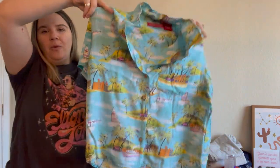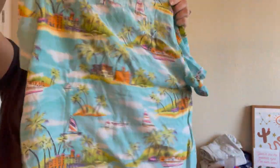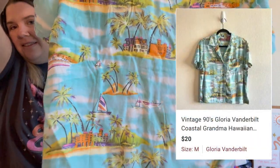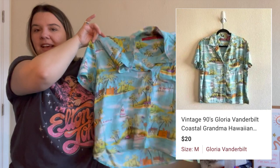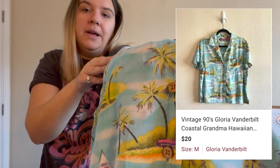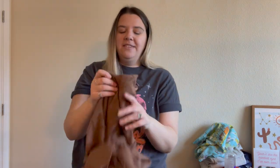This is a vintage Gloria Vanderbilt piece — a brand I'd never pick up normally. It's a size medium but it's so cute — a little Hawaiian shirt that's boxy, oversized, and a little bit cropped. I'm pretty sure it's at least a little bit vintage based on the tag. I put 'coastal grandma' in the title. It has these really pretty wooden buttons and would be great for summer.